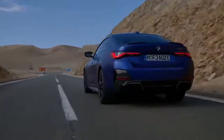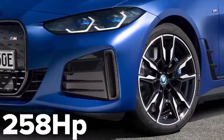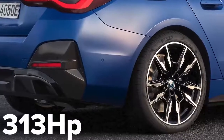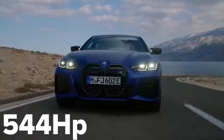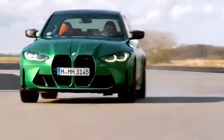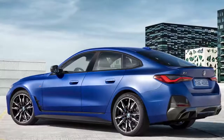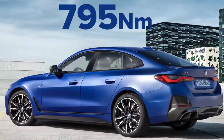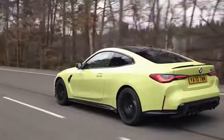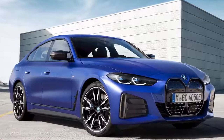But I'm more interested in the i4 M50 version. This has two electric motors instead of one — a 258 horsepower electric motor at the front to drive the front wheels, and a 313 horsepower motor at the back to drive the rear wheels. In total, they make 544 horsepower, which is about 34 horsepower more than you get from an M3 or M4 competition. But what's even more impressive is the torque. The i4 M50's electric motors make 795 newton-metres, which is 145 newton-metres more than you get in the normal petrol-powered M cars.